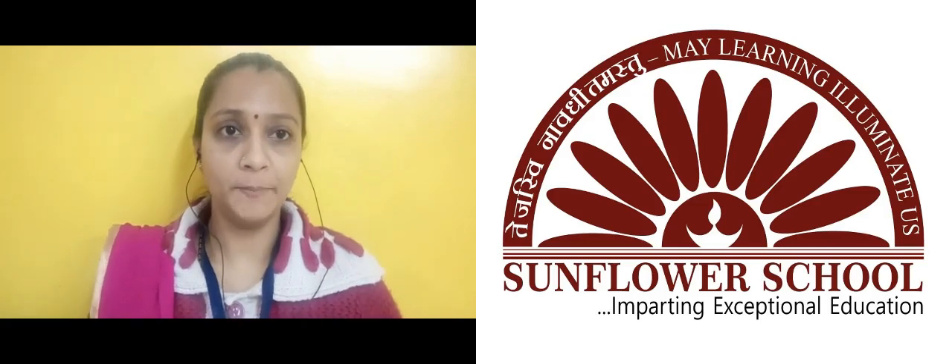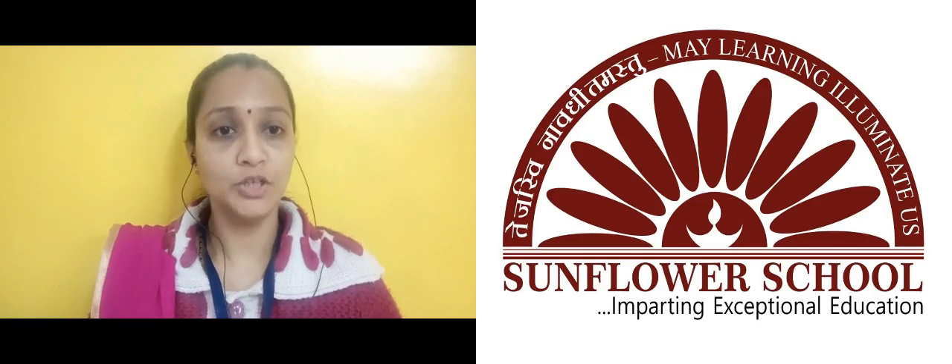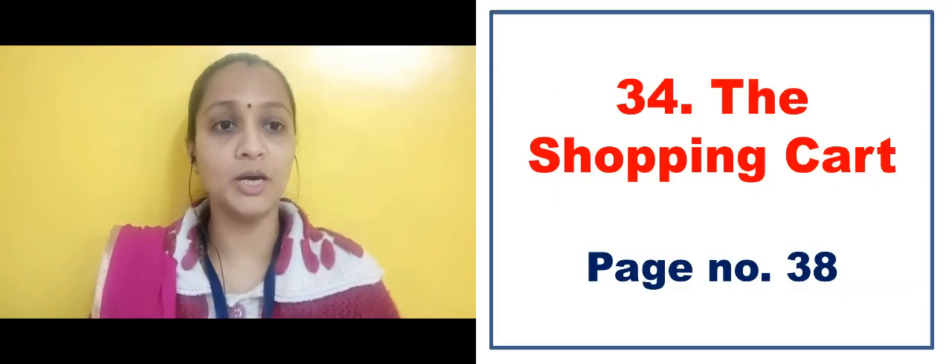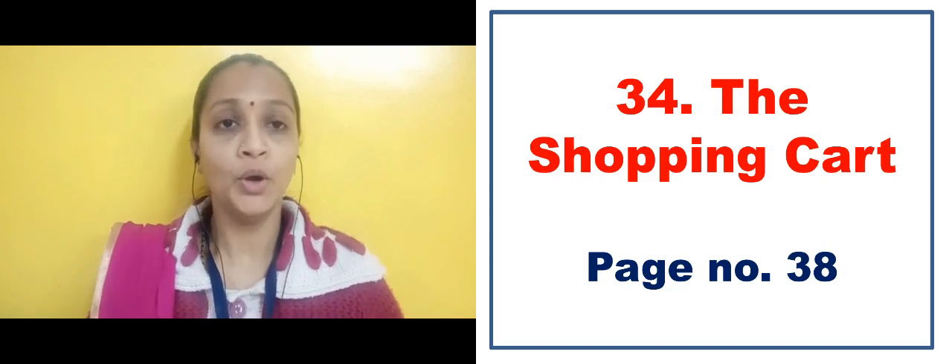Good morning students and parents. Hope you all are well. Today our topic is the shopping cart. It is in the book 7, page number 38.